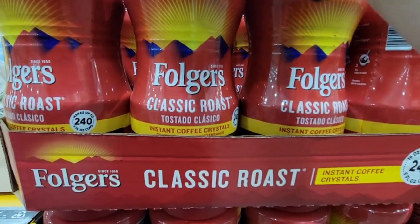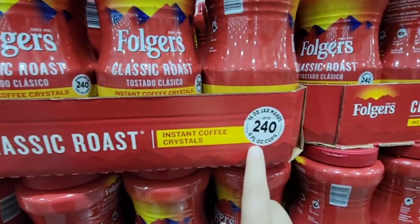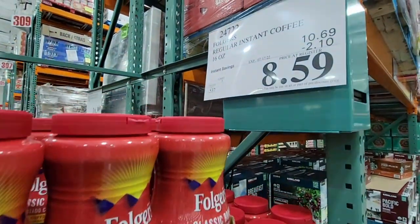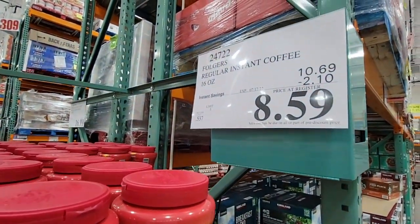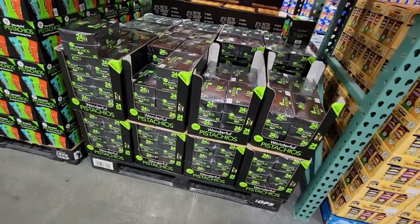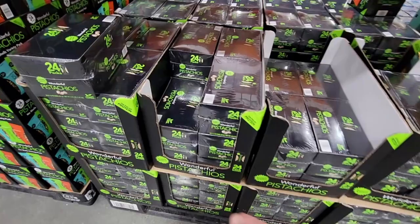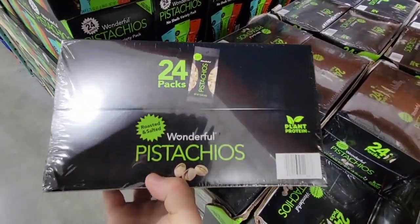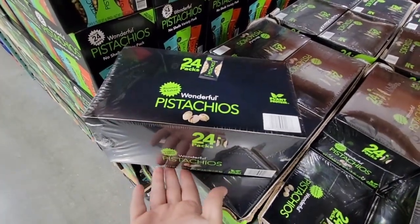The Folgers Classic Roast — my parents' favorite — also gives you 240 cups and is on sale for $8.59. This is the coffee I used to use when I worked in an office; it was so much easier to have your coffee ready.